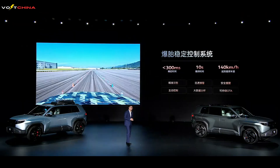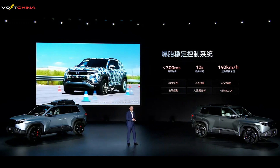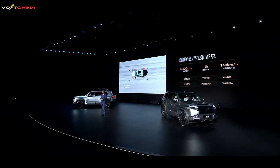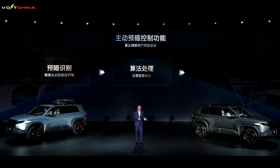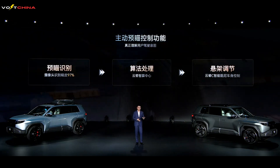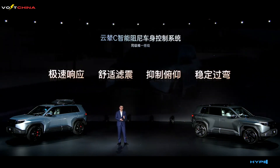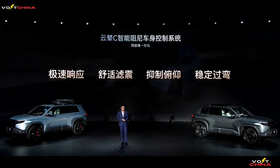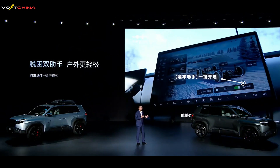The Leopard 3 excels in safety as well. It is equipped with the TSC High-Speed Tire Blowout Stability Control System, which provides blowout assistance at speeds of up to 140 km/h, effectively reducing risks — technology that could be life-saving in emergencies. The active preview system, combined with the UNION-C intelligent damping control system, provides enhanced stability and comfort on complex road surfaces by monitoring road conditions in real-time and automatically adjusting the suspension. The ITAC Intelligent Torque Control System also intelligently distributes power across different road conditions, improving stability and preventing loss of control on slippery roads or during sharp turns.